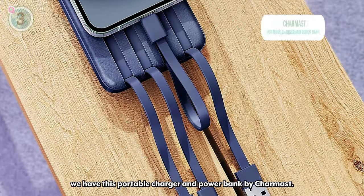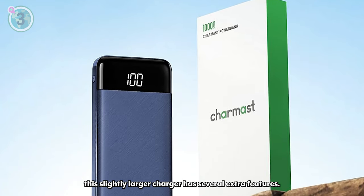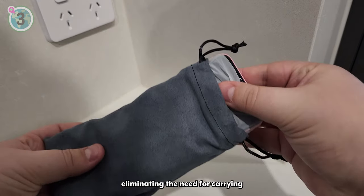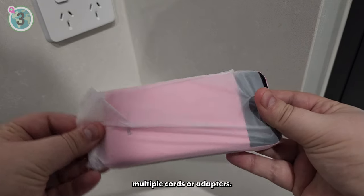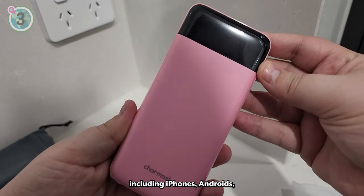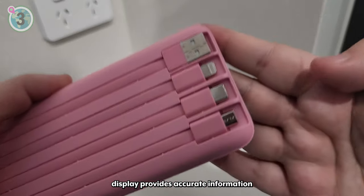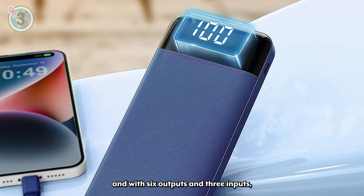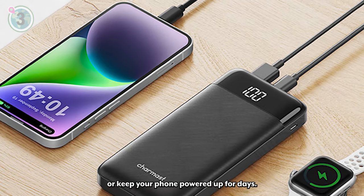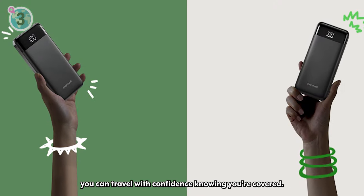Coming in at number 3, we have this portable charger and power bank by Charmast. Similar to the mini portable charger we reviewed earlier, this slightly larger charger has several extra features. What sets this charger apart is its built-in cables, eliminating the need for carrying multiple cords or adapters. With three output cables and one input cable, it covers a wide range of devices including iPhones, Androids, USB devices and micro USB devices. The LED display provides accurate information on the remaining battery and with six outputs and three inputs, you can charge multiple devices simultaneously or keep your phone powered up for days. Plus, with the added benefit of an 18-month warranty and lifetime technical support, you can travel with confidence knowing you're covered.